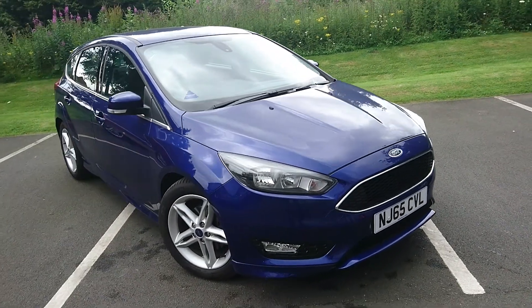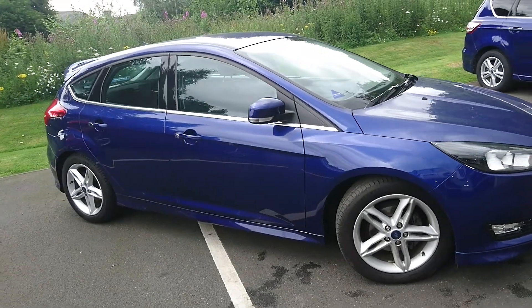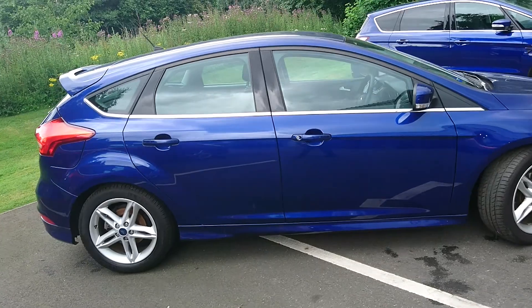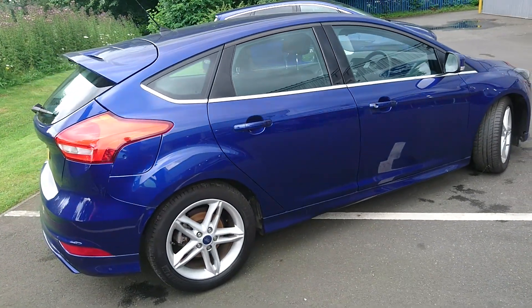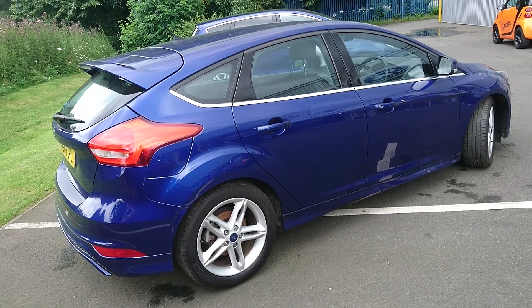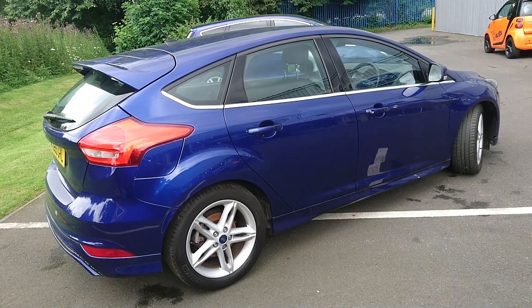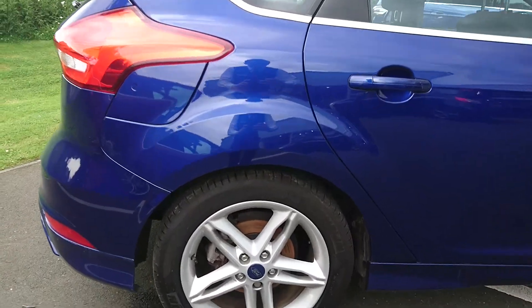Here we have a Ford Focus ZTEC S with a 1.5 diesel engine and a 6 speed manual gearbox, creating 120 PS. It's in what they call Deep Impact Blue, which is a nice metallic blue colour. In the ZTEC S it comes with a large rear spoiler, the full round body kit, and the 17 inch 5 spoke alloy wheels.